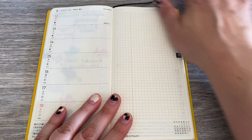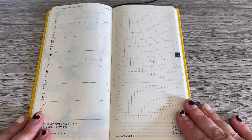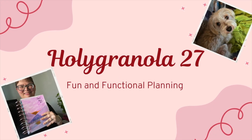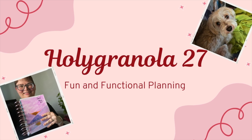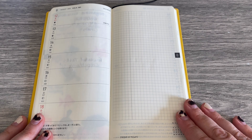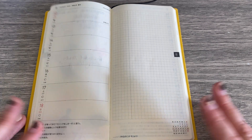All right, here we go. First week of school in my Hobonichi Weeks Teacher Planner. You're going to hear me say 'back to school' so many times this week — it just is what it is.